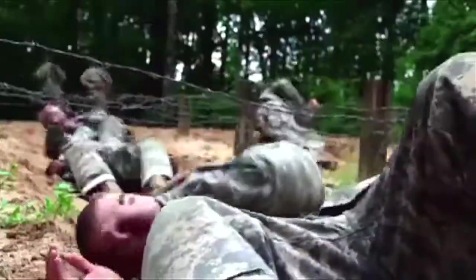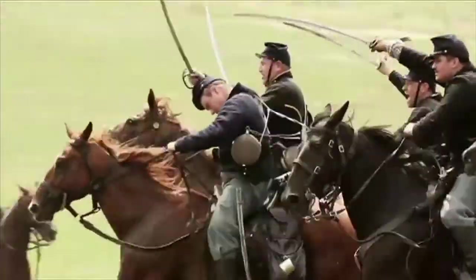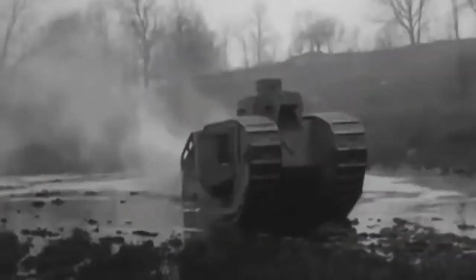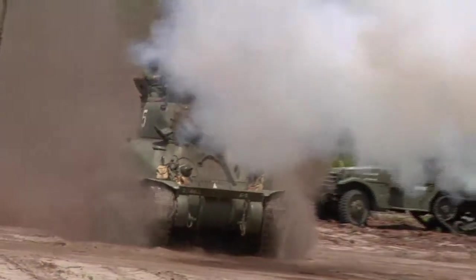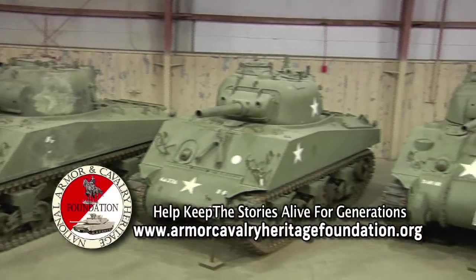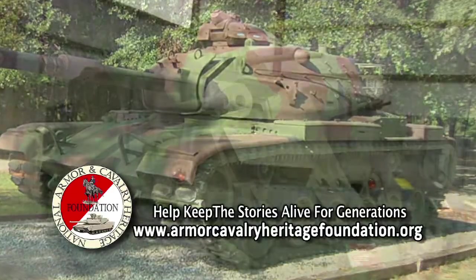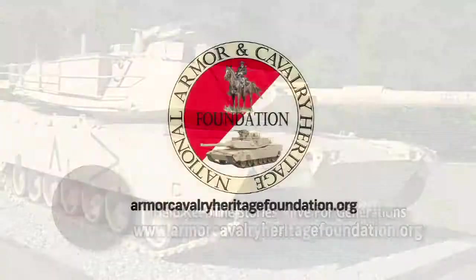Every soldier's training is the same, but their story is their own. From the fields of Gettysburg to the tanks rolling across the sands of Kuwait, the story of the mounted soldier is a story of mobility, speed, and the historic power to shift the mighty tides of war. The National Armor and Cavalry Heritage Foundation is asking for your help in keeping the legacy of the United States Armor and Cavalry and telling the stories for many years to come.